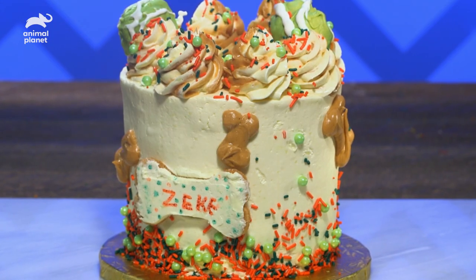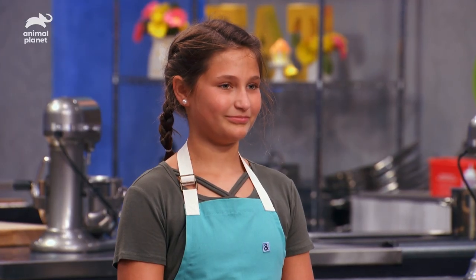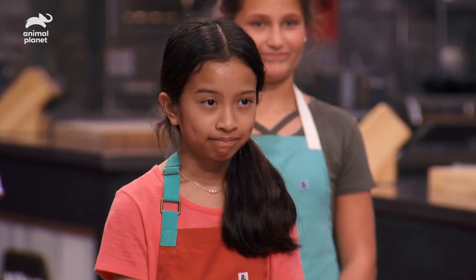Only one baker is the best in show today, and that baker is... Bella!